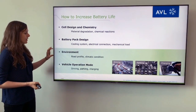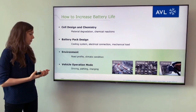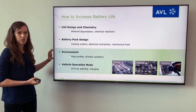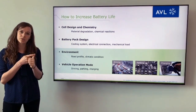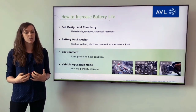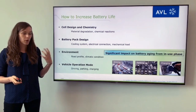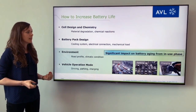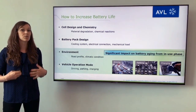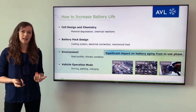Moreover, looking at the final vehicle and its application on the road, it's important where you are driving and using your car — which environment, which temperature, humidity — as well as what are the sequences of driving, parking and charging. We see that there is a significant impact on battery aging from the in-use phase, and it is really important to look into this part as well when assessing the lifetime of a battery.